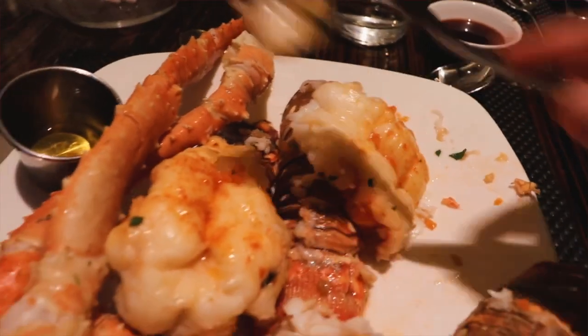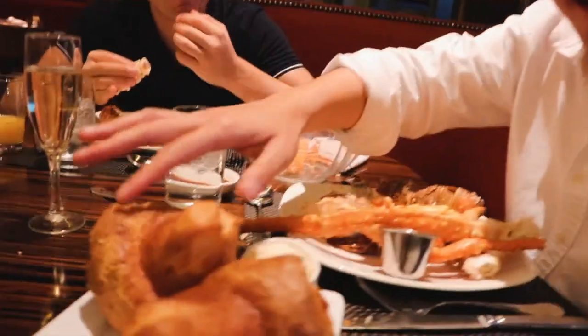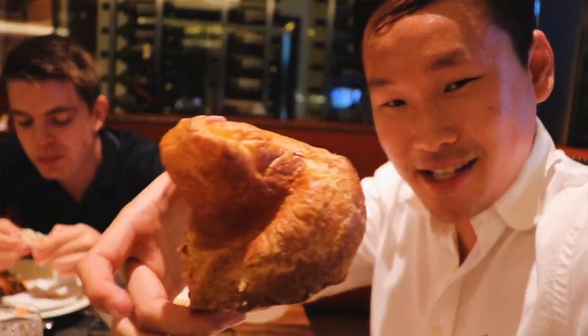I love how as soon as we sat down, the champagne just came pouring our way. This is the iconic BLT signature Gruyère cheese-flavored popovers. The thing is, you want to dig into this, but I'm going to stave up some stomach room — it's almost strategy. I'll have a little bite. Okay, number three — let's go!